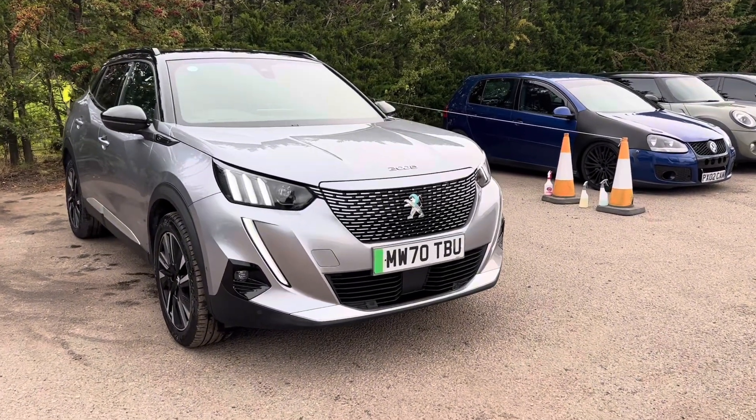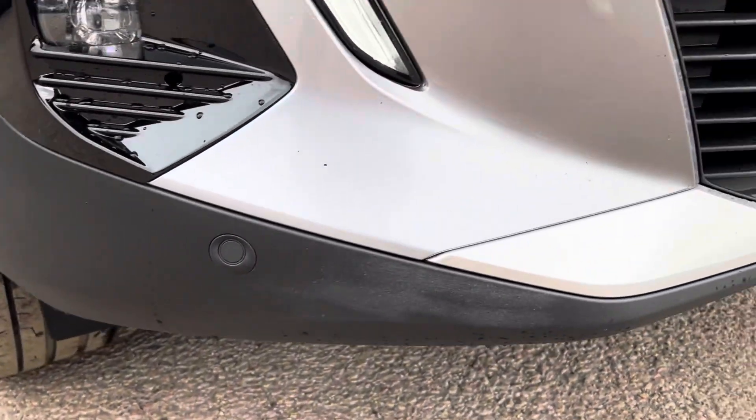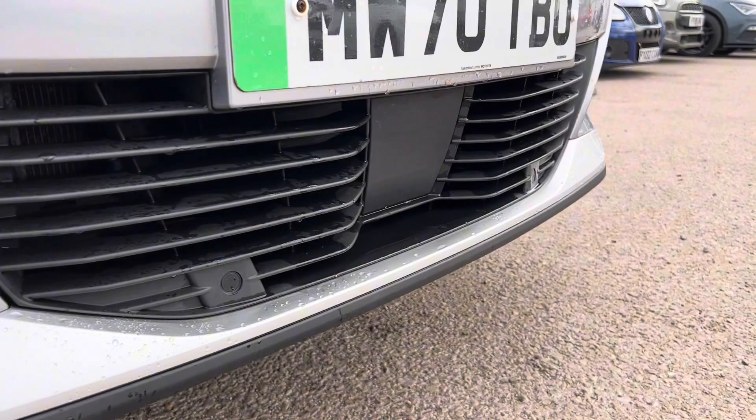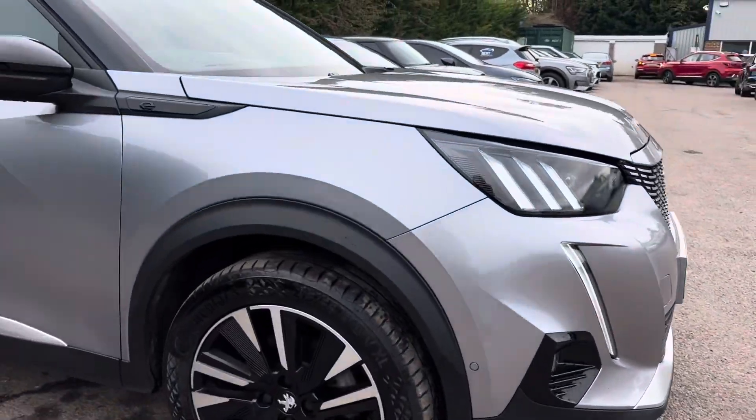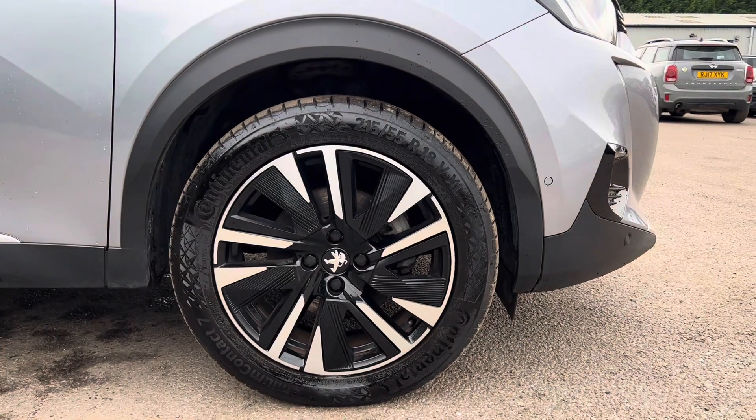This car has had one owner from new. On this car we have parking distance to the front. We can see the sensors just along the bottom of this front bumper. If we then come round to the side, you can see this car comes with 18 inch diamond cut alloys.